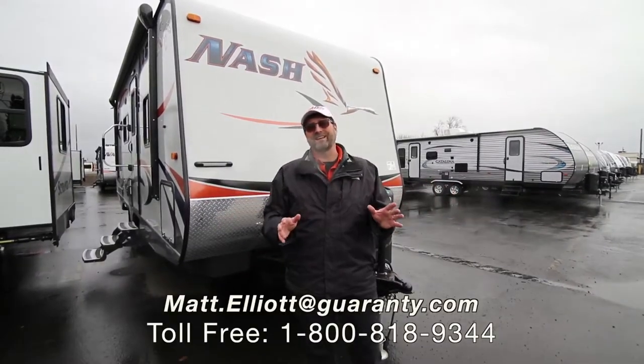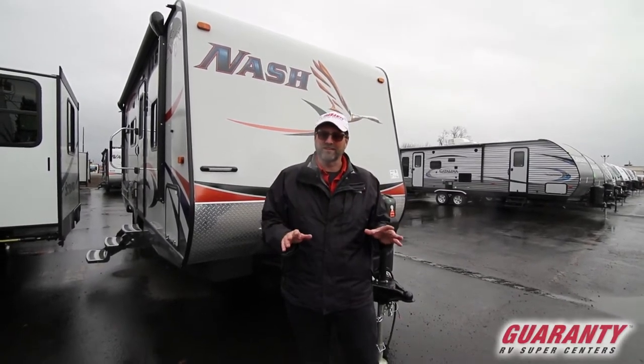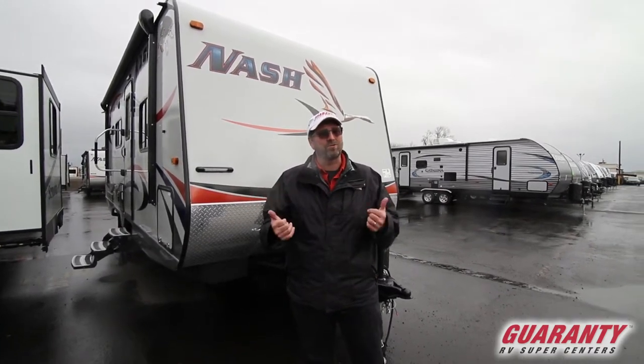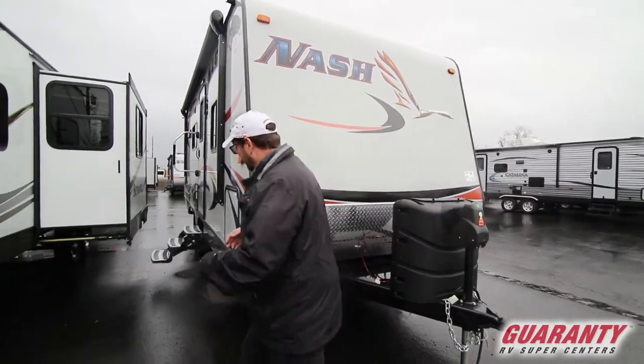Hi everybody, my name is Matt Elliott and I'm with Guaranty RV Supercenters here in Junction City, Oregon, today to show you one of my all-time favorite trailers. The product that I own is from the same company that builds this Nash. This is a Nash 23D, and it is a classic Northwest trailer — good right down to zero degrees. I have a lot of stuff to show you, so let's go inside and get started.